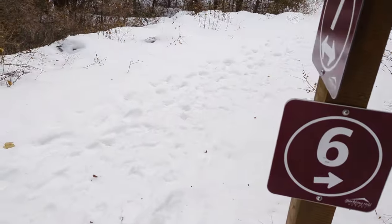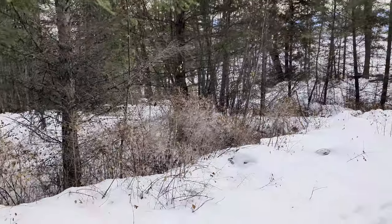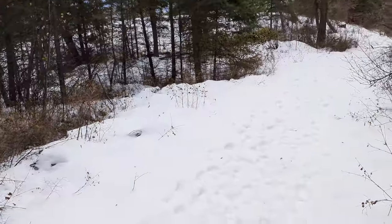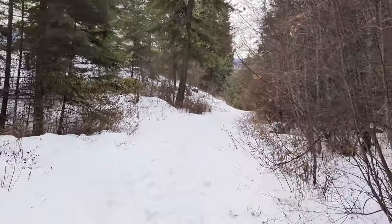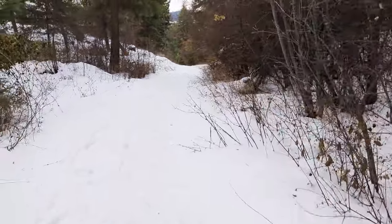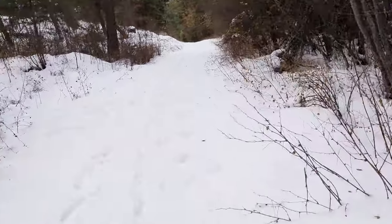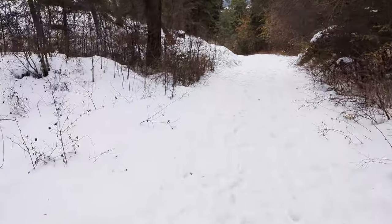We were just on trail six, now we're on seven. From that junction, going right is the long way around — if you want to go left you'll have a much shorter route. But this is the longer, more scenic route — very quiet.